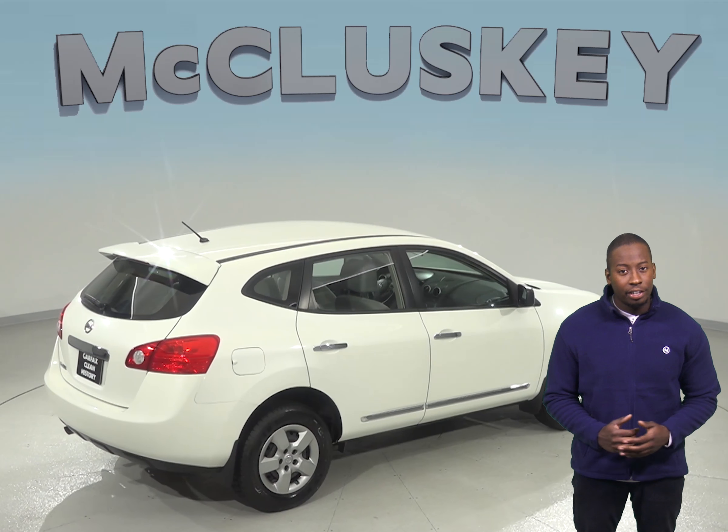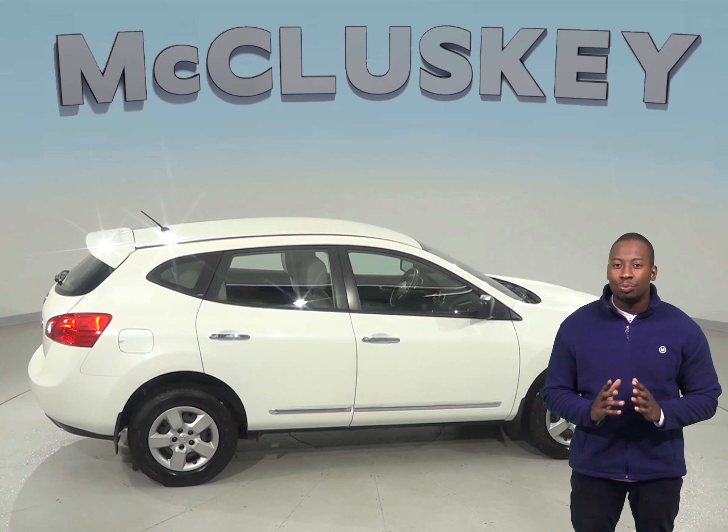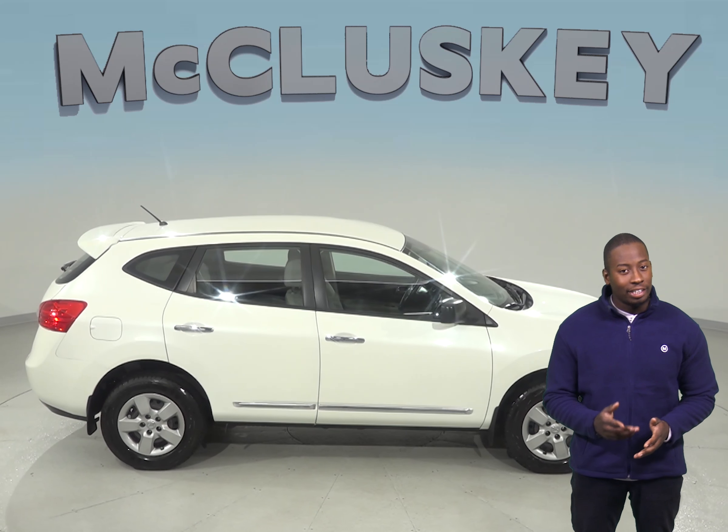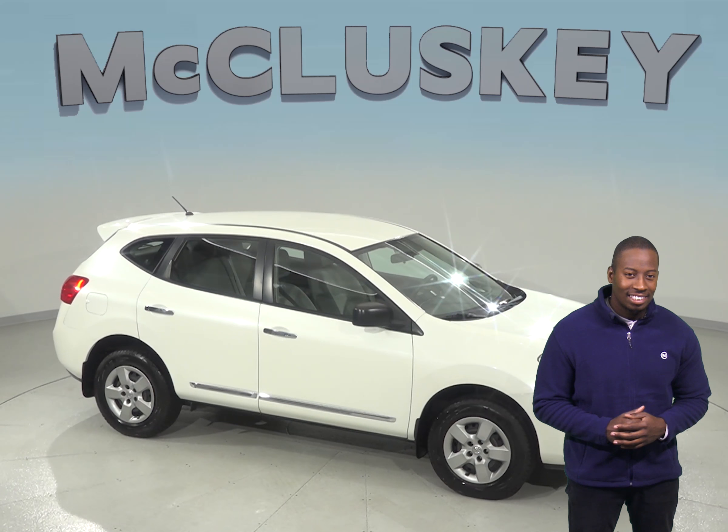If you're looking for a reliable 4 door SUV then this 2012 Nissan Rogue Sport is calling your name. Under the hood there is a 2.5 liter i4 engine with a CVT transmission. On the highway it gets 28 miles per gallon and in the city it gets 26 miles per gallon.